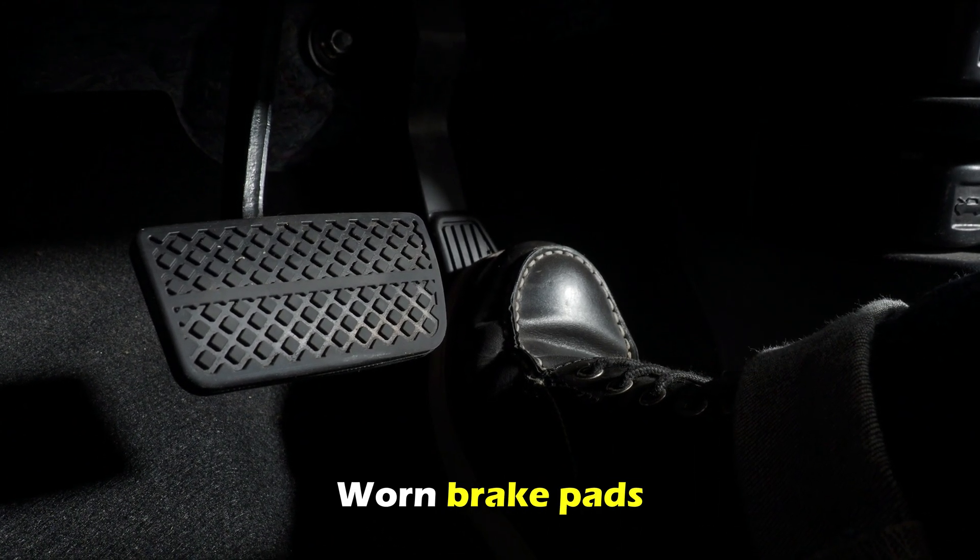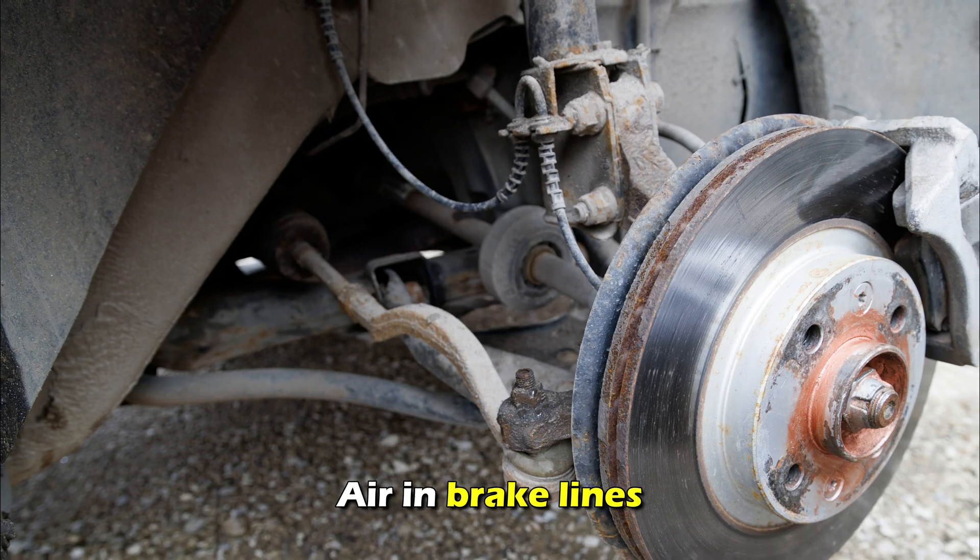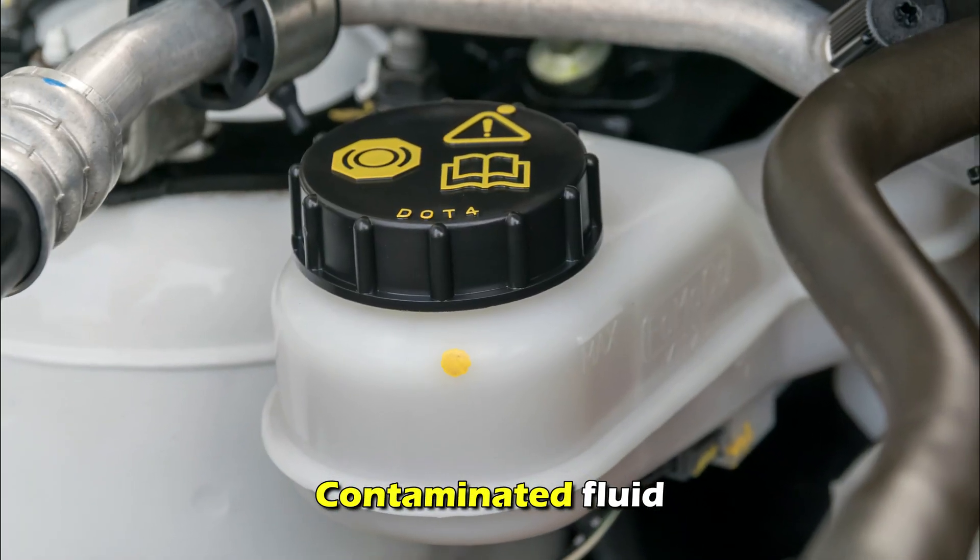Worn brake pads, leaking brake fluid, air in the brake lines, contaminated fluid.